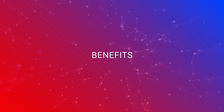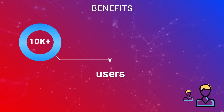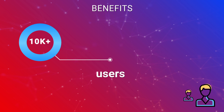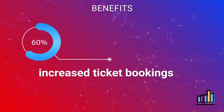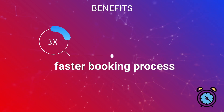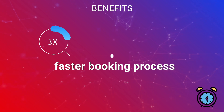The application benefited the client in many ways. It gained popularity in the first few months of its launch with more than a 10,000 user base. With a smooth and responsive UI, ticket bookings increased by 60%. Additionally, a faster checkout and quick payment mechanism ensured a three times faster booking process.